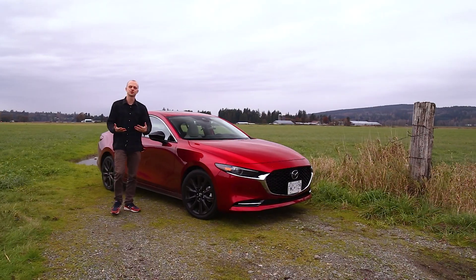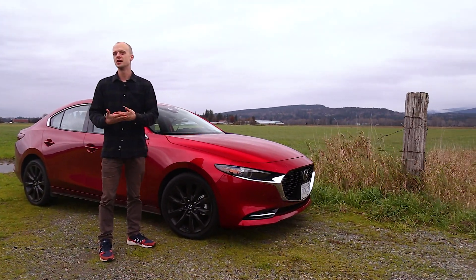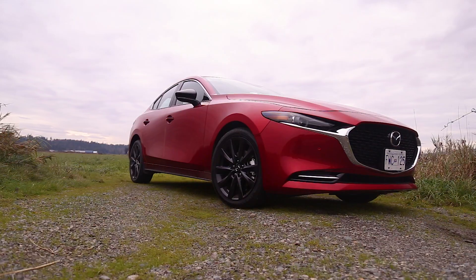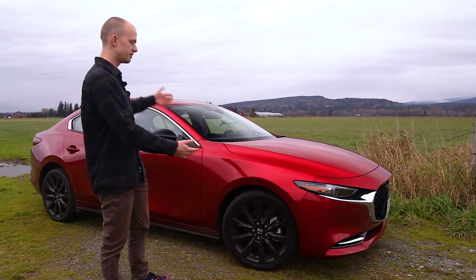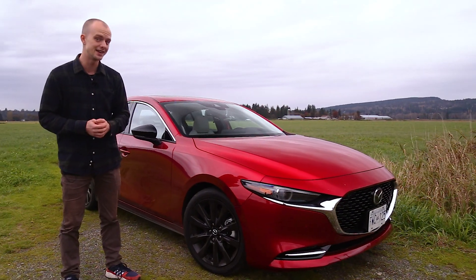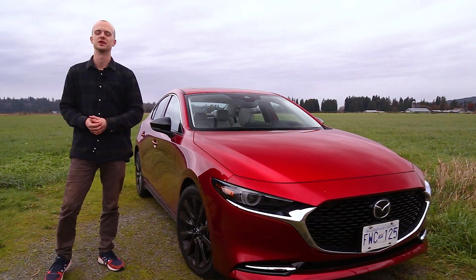The Mazda 3 has always been kind of a value proposition in its segment, especially when compared to some of the European manufacturers. And the Mazda 3 Turbo is no different. This one here in front of us is the sedan version of the car. It starts at $32,900 Canadian, and the hatchback starts at $33,900 Canadian.